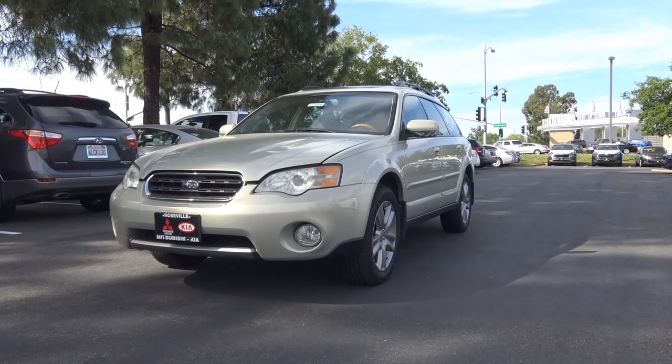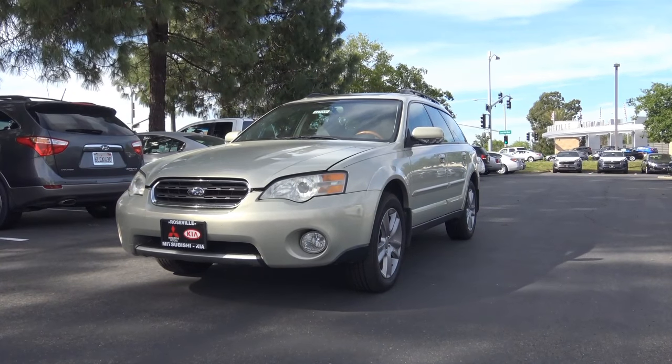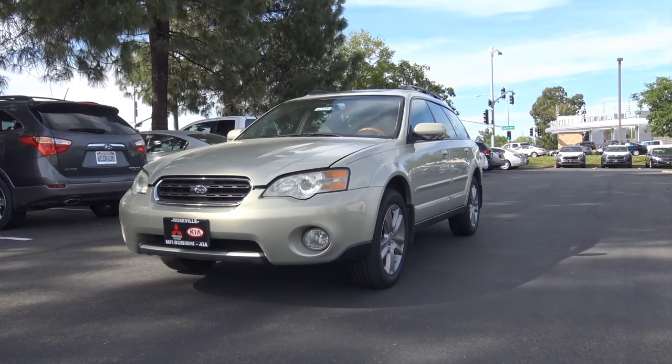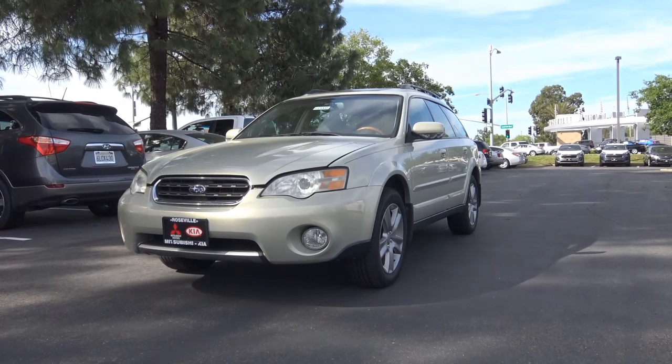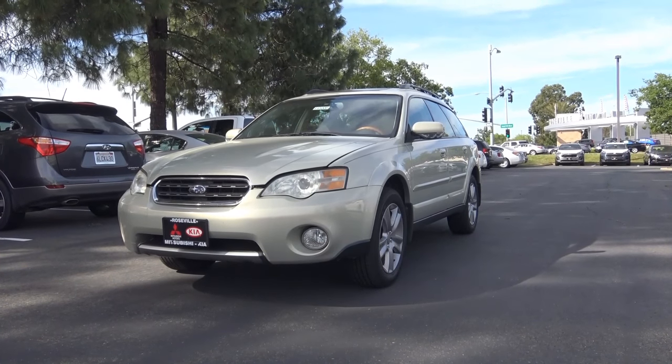The 2006 Subaru Outback was an excellent choice for an all-weather capable family vehicle, with its great all-wheel drive capabilities, generous cargo space, luxurious interior design, and great power from its six-cylinder engine. This is Cameron Birch from Cameron's Car Reviews.